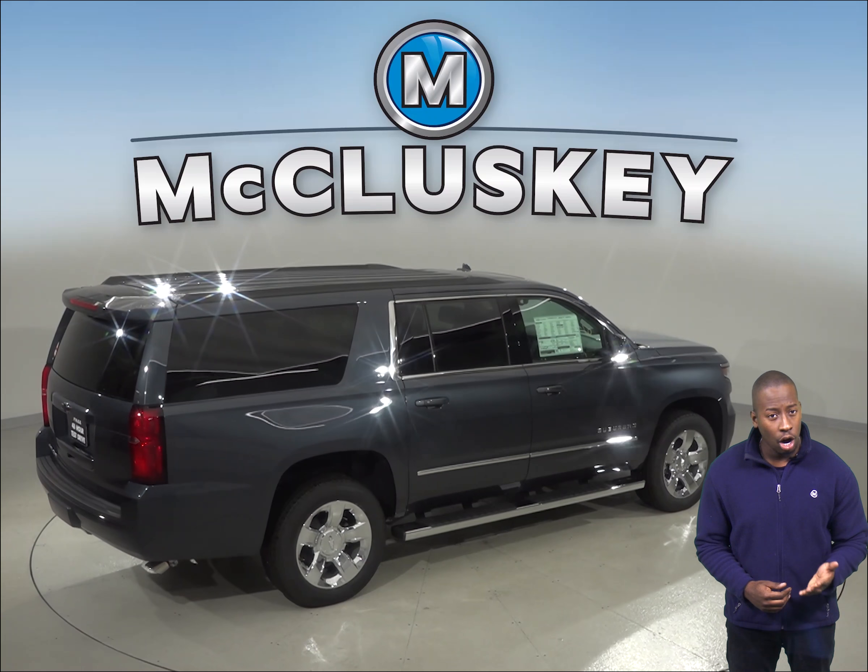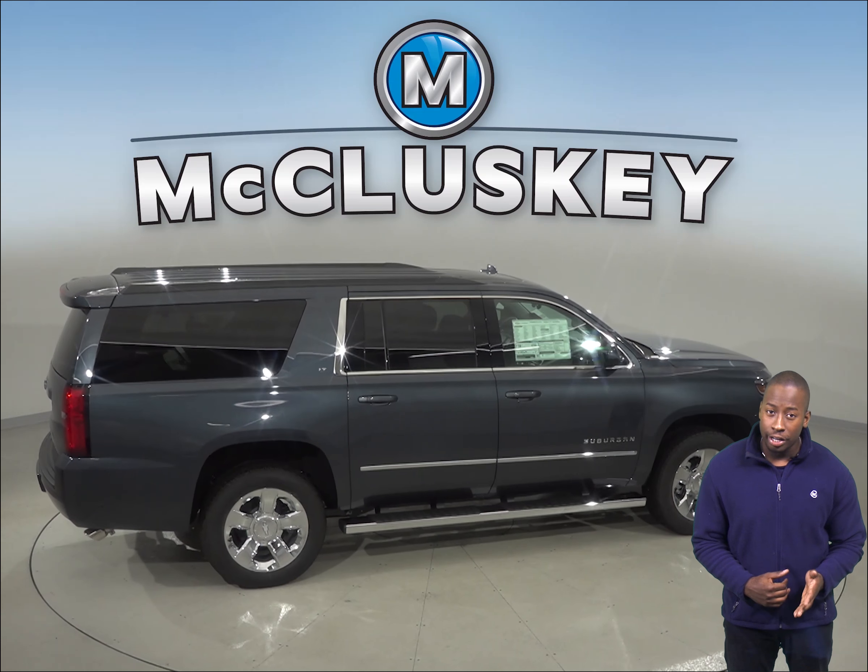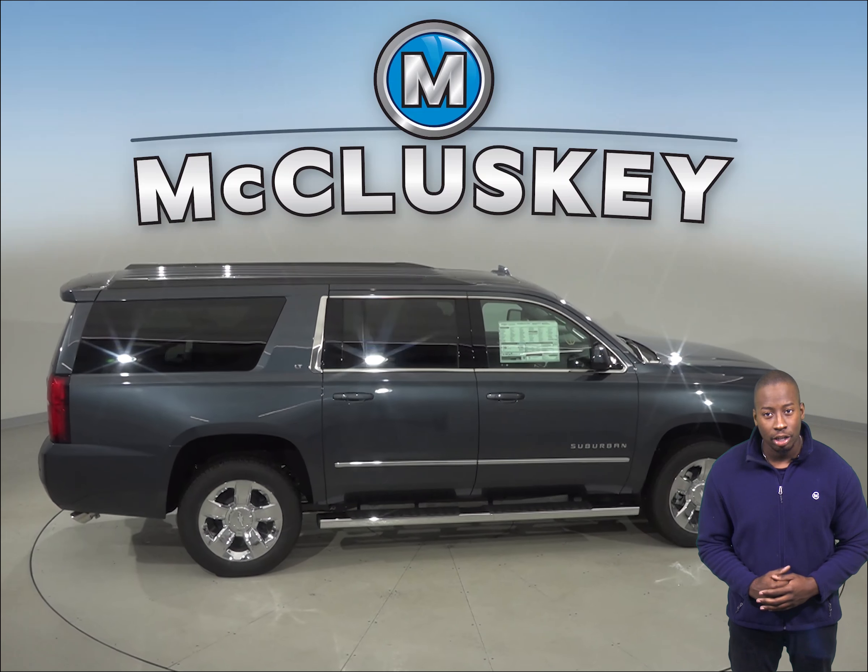The Infiniti QX60 doesn't offer a lost coolant limp home mode, so a coolant leak could strand you or seriously damage the truck's engine.